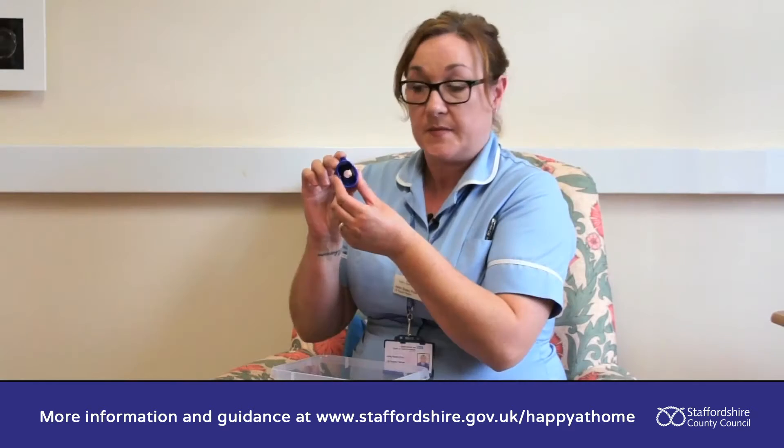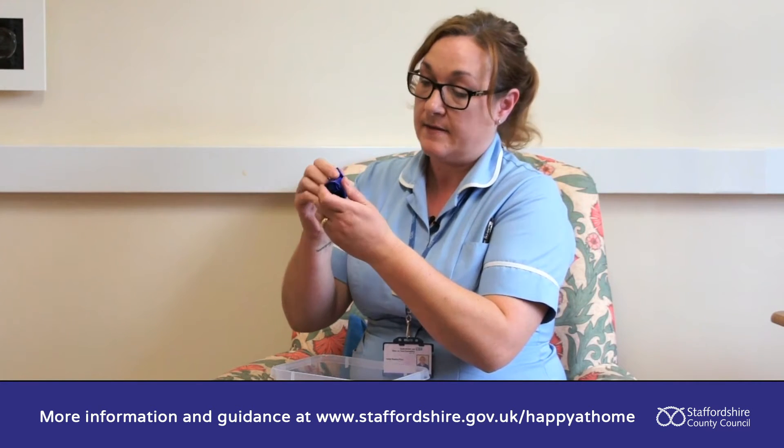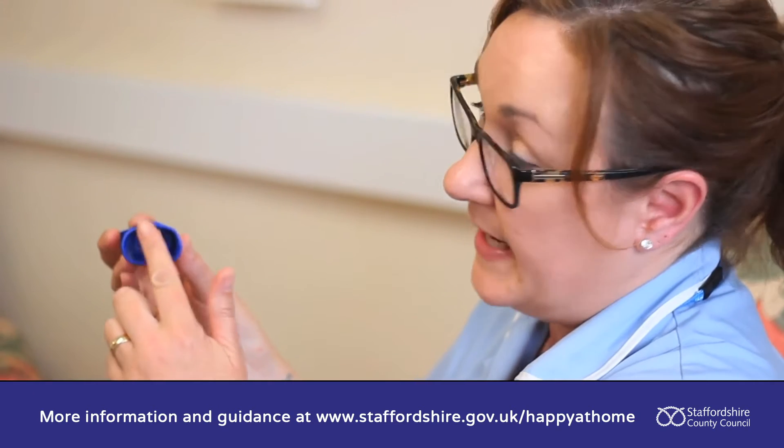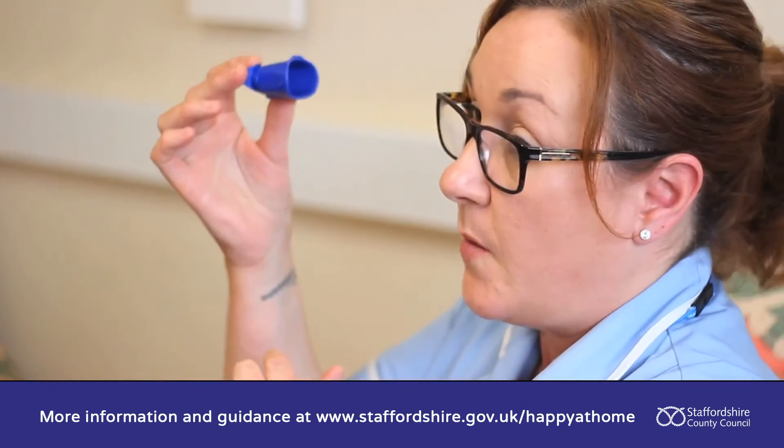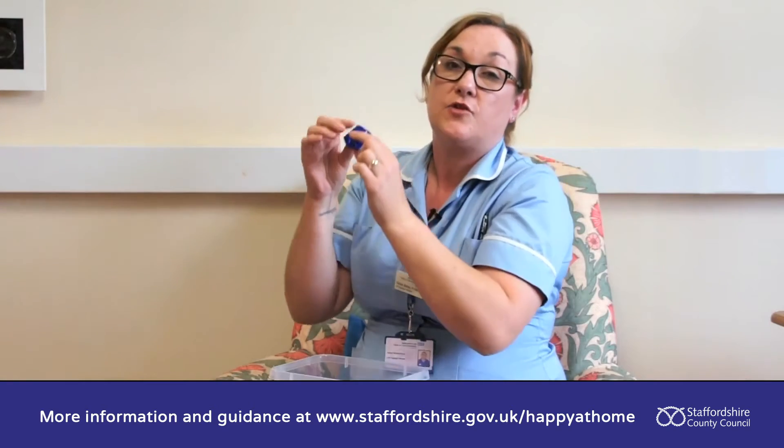Do you have a problem getting your eye drops in? This little device — you simply pop your eye drop bottle in there, close the cap. This bit here is actually shaped to go over your eye, so you would just pop it over your eye, press the bottle and the drop goes in.